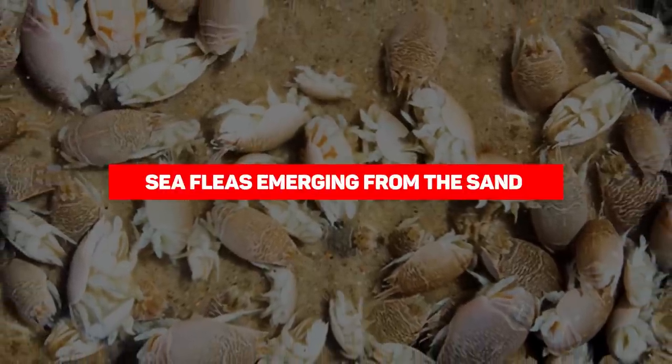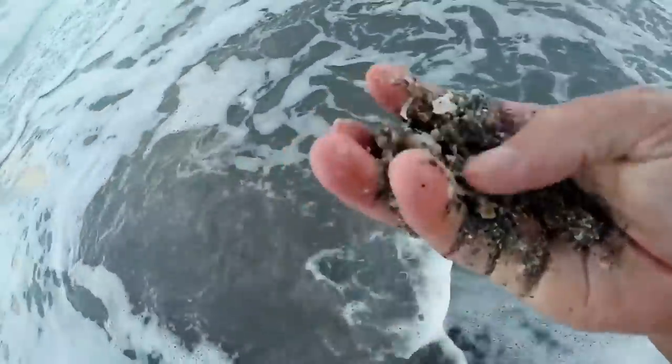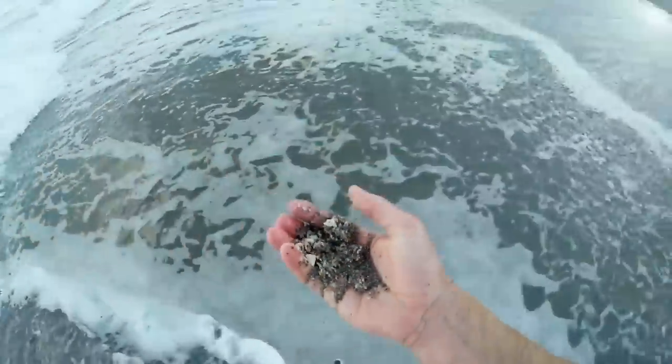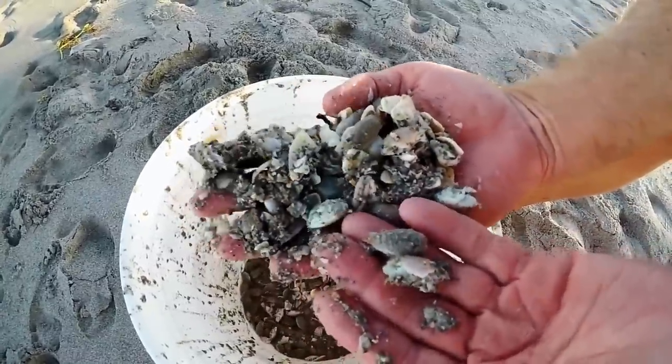Sea Fleas Emerging from the Sand. Whether or not you're suffering from trypophobia, the sight of fleas is definitely a turnoff for a lot of people. While it is a rare sight, these fleas were seen emerging from the sand. Sea fleas are flesh-eating creatures, so you've got to be careful around them.